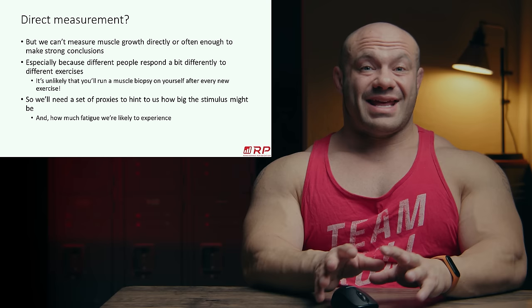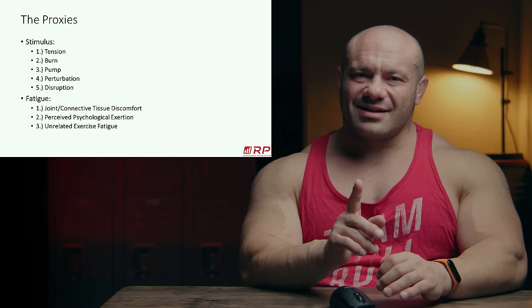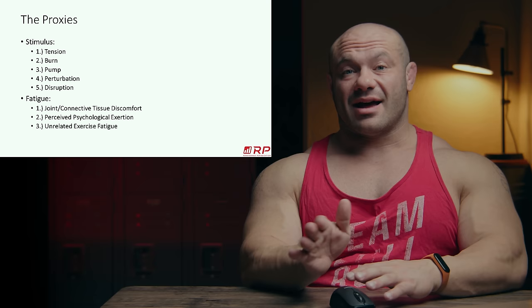We have five stimulus proxies and three fatigue proxies. These are ways of estimating how much muscle growth an exercise is causing, and how much fatigue it accumulates in one session. Because if fatigue accumulation is really high in session one, it's probably going to keep being high in sessions two, three, four, five, six — and your progression won't be sustainable.